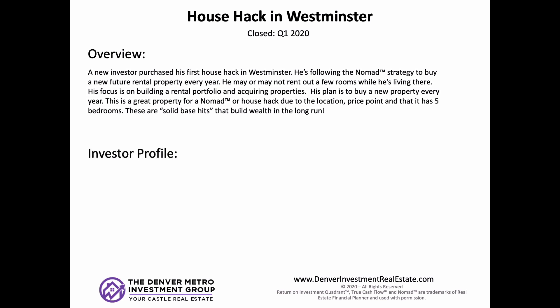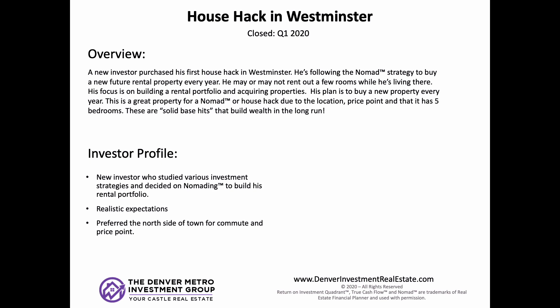Our client is a new investor, a very detailed data-oriented guy. He studied lots of investing strategies and said this Nomad model just makes the most sense. It was fun working with this client — he always had a lot of really good questions and definitely gave us a run for our money sometimes, but he also geeked out on numbers with us. He studied all the nomading stuff, all the house hacking stuff, all the detailed financial modeling. He's a younger, newer investor with a good job and some money saved up. He said he can do this a few times and it'll help him retire early down the road.